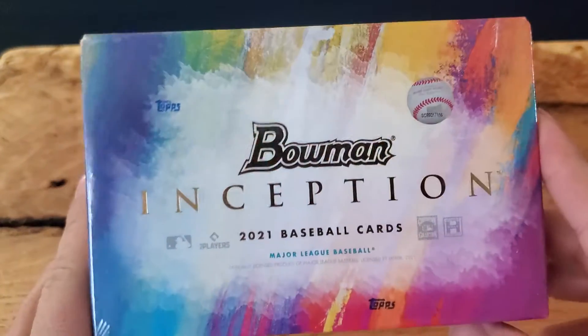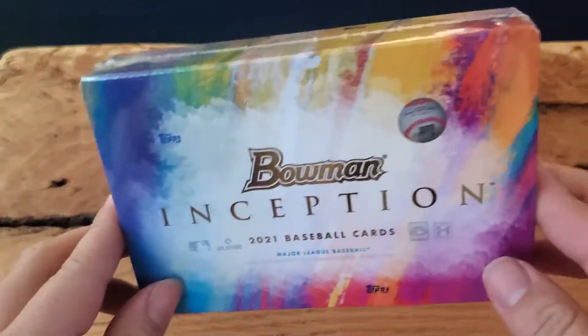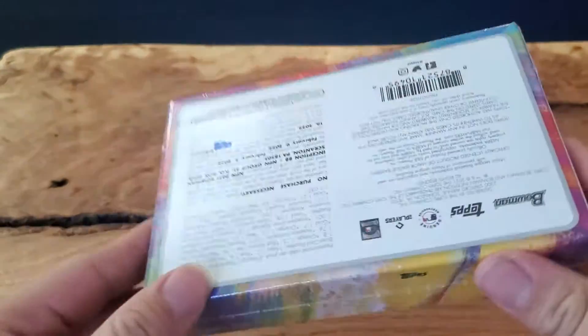What's going on everybody? My name is Zach and this is Zach's Cards. Today we have a one box break of Bowman's Inception.